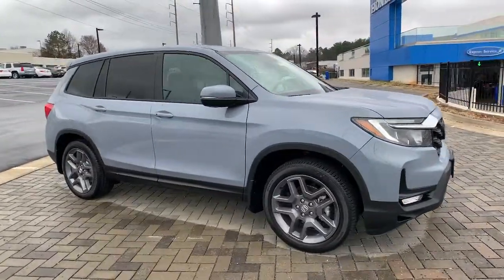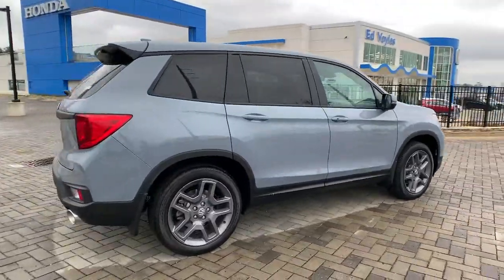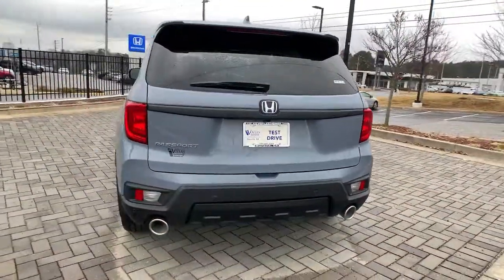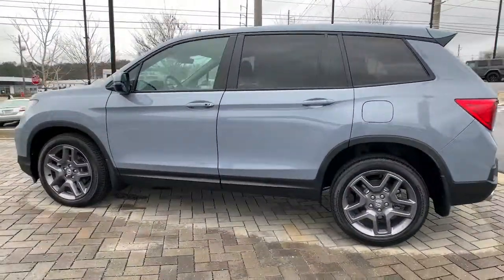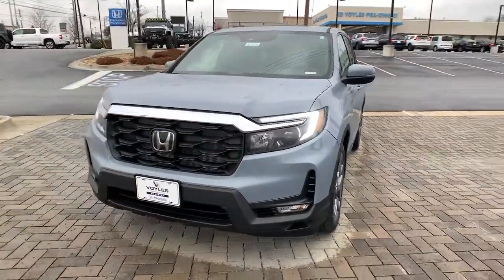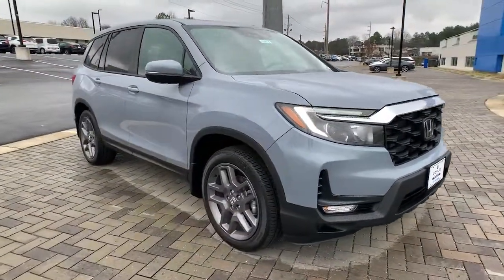Your next car could be the 2022 Honda Passport. Presenting the Honda Passport, the mid-sized crossover with all the features you need to make your outdoor adventures fun and comfortable. With seating for five, plenty of cargo space, flexible cabin configurations, smart tech, towing ability, and optional all-wheel drive, this innovative vehicle has your back.